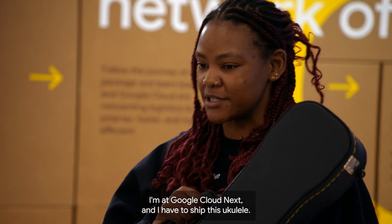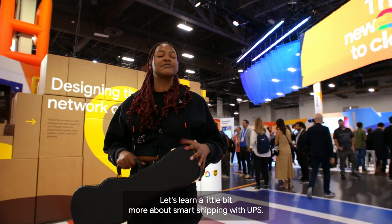Hey everyone, I'm at Google Cloud Next, and I have to ship this ukulele. Let's learn a little bit more about smart shipping with UPS.